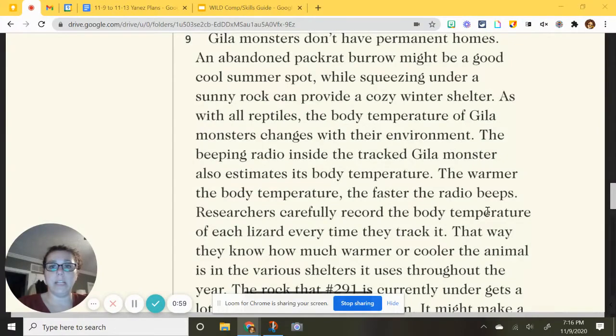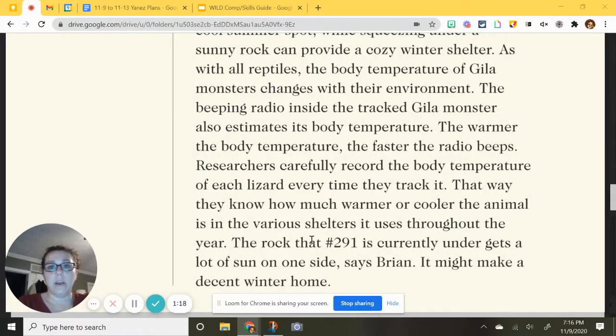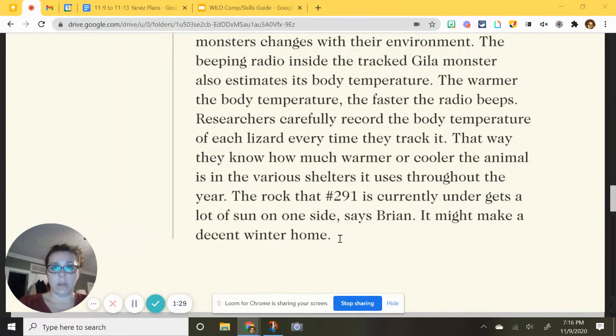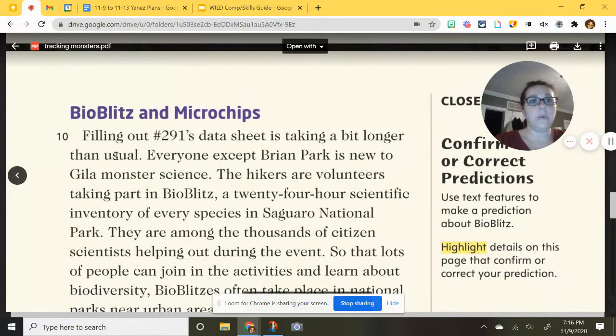Researchers carefully record the body temperatures of each lizard every time they track it. That way they know how much warmer or cooler the animal is in the various shelters it uses throughout the year. The rock that number 291 is currently under gets a lot of sun on one side, says Brian — it might make a decent winter home. Since the rock gets sun, it will stay warm, which means the lizard will be warm for the winter.